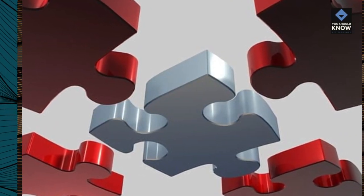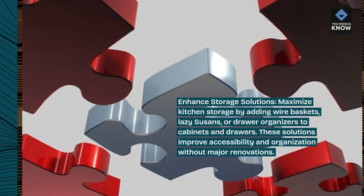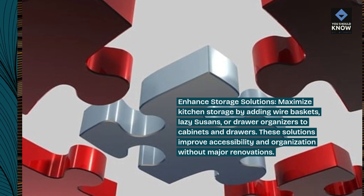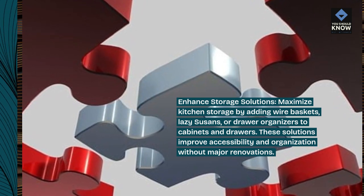Enhanced storage solutions: maximize kitchen storage by adding wire baskets, lazy susans, or drawer organizers to cabinets and drawers. These solutions improve accessibility and organization without major renovations.